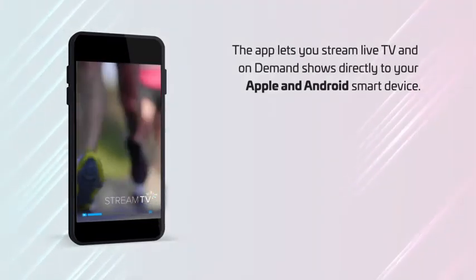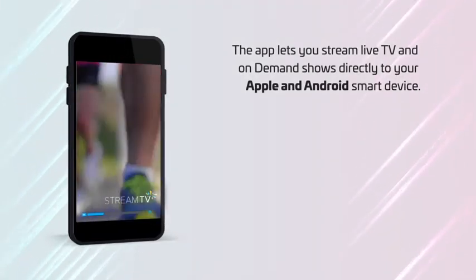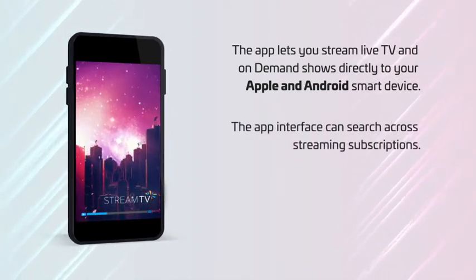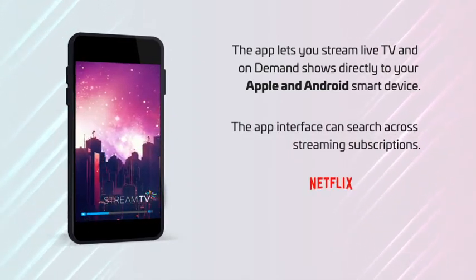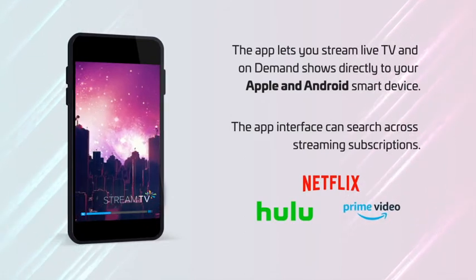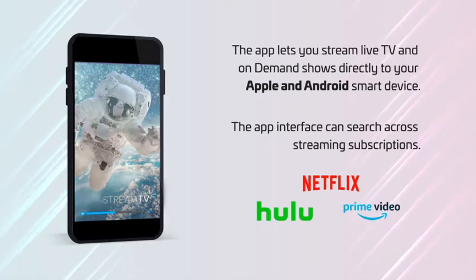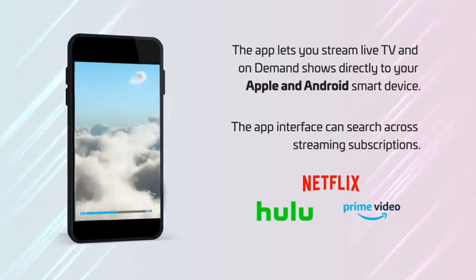It's easy to use and lets you stream live TV and on-demand shows directly to your Apple and Android smart device, all while staying connected to your campus network. Plus, if you have existing streaming subscriptions such as Netflix, Hulu, or Amazon Prime, the app interface can search across these services to show you additional ways to watch a show you're looking for. Let's take a closer look.